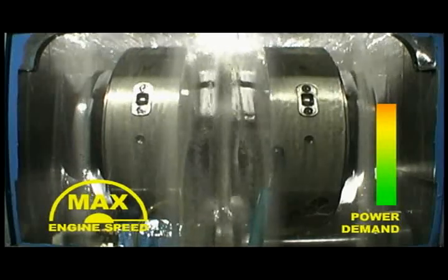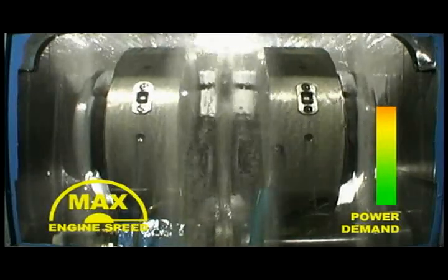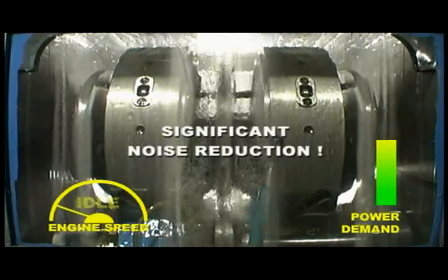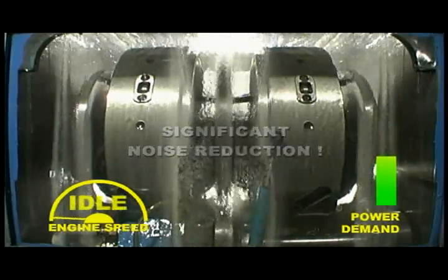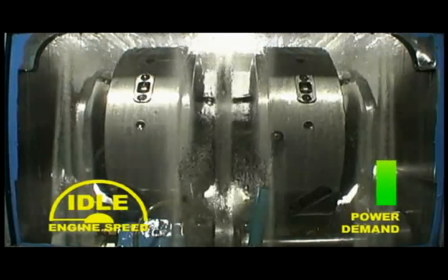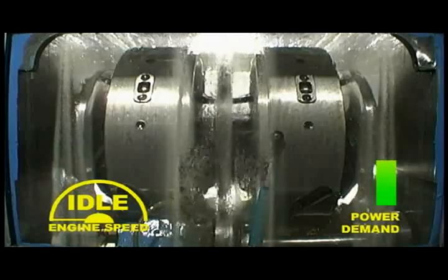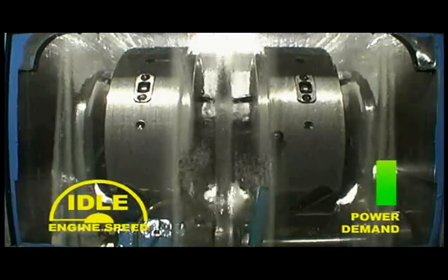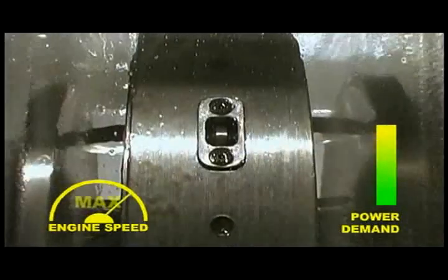As we reduce the power required by the GenSet, not only is there a significant fuel economy, but also a considerable noise reduction. As we once again demand 100% power from the generator, SmartGen reacts immediately by increasing the CVT ratio and engine speed to their maximum in an instant.